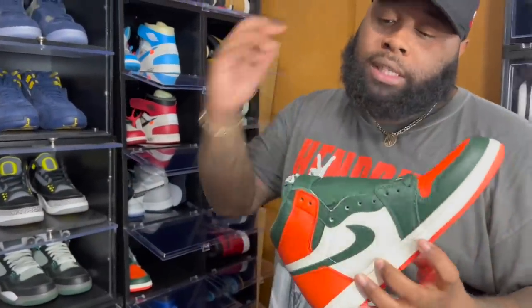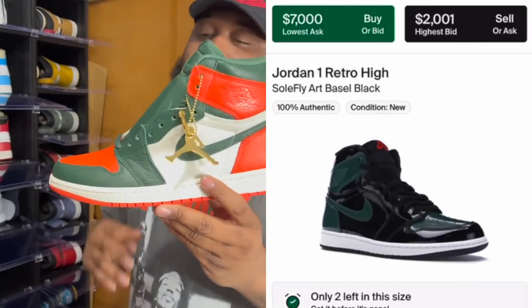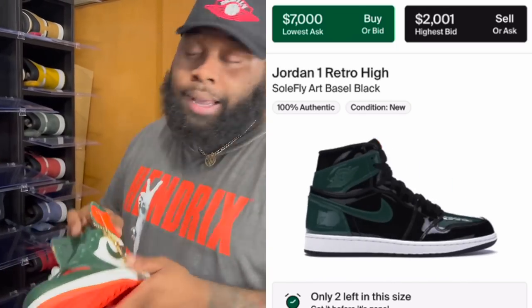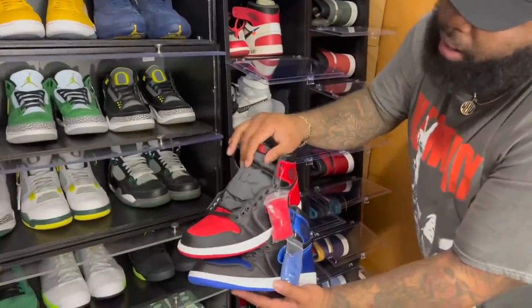Next we got the Air Jordan One Soul Fly — the sneaker I was looking for with the patent leather. I bought them on Stadium Goods, but earlier today they sent me a notification saying they couldn't fulfill the order and canceled it.